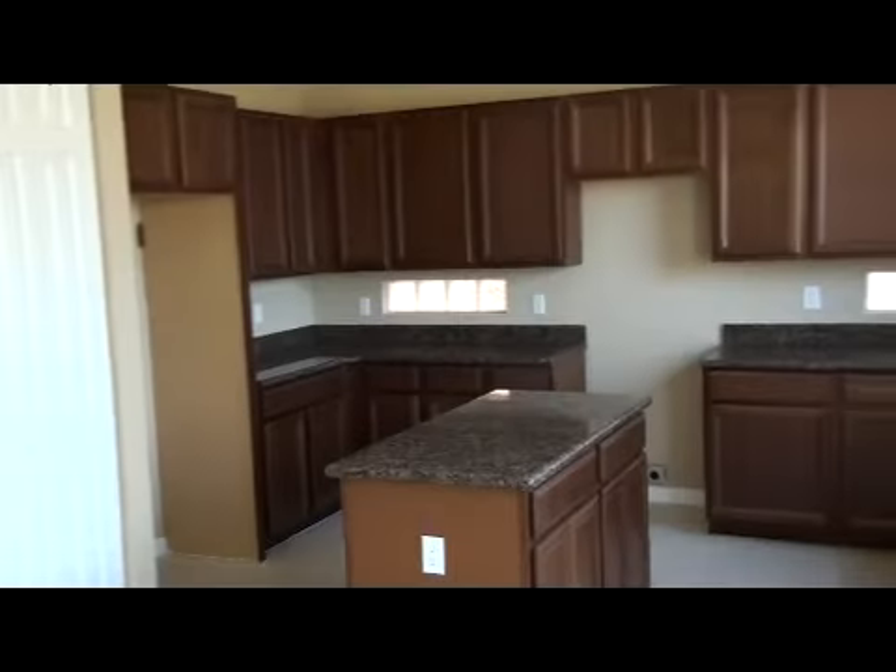But this house is priced aggressively. I don't think this house will last more than a week on the market.